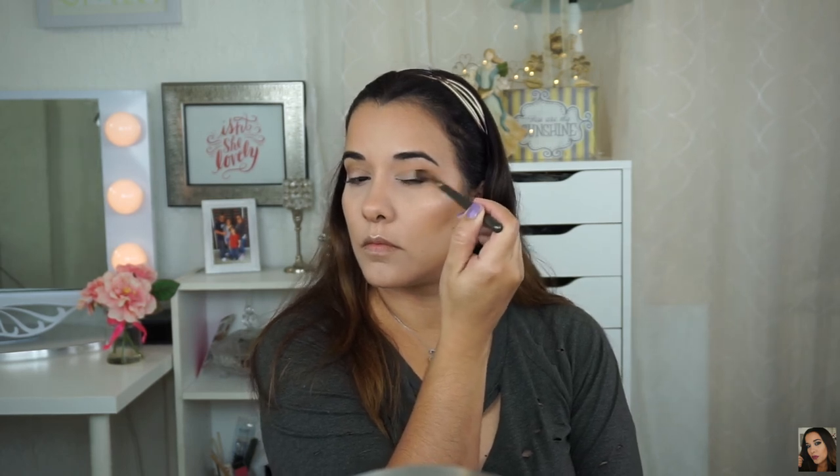Moving on to the crease shade, I'm using the Kat Von D Metal Matte Palette — I love this palette. I'm using the shade Oak on my outer V with a Makeup Geek Soft Zone brush. I'm placing this on the outer V just to deepen it and give my eye more of a cat-eye look, keeping the shade only on the outer V — maybe halfway into the eye, not bringing it in too far.